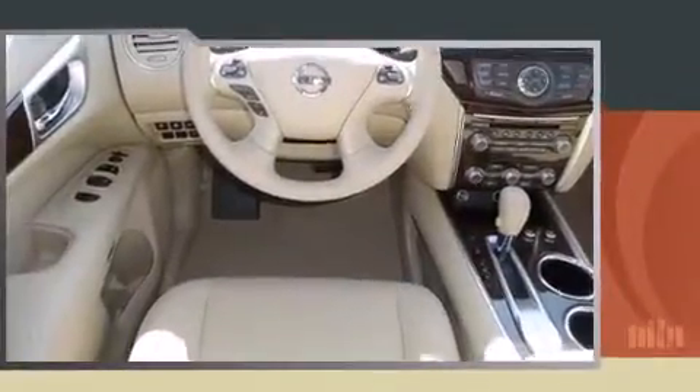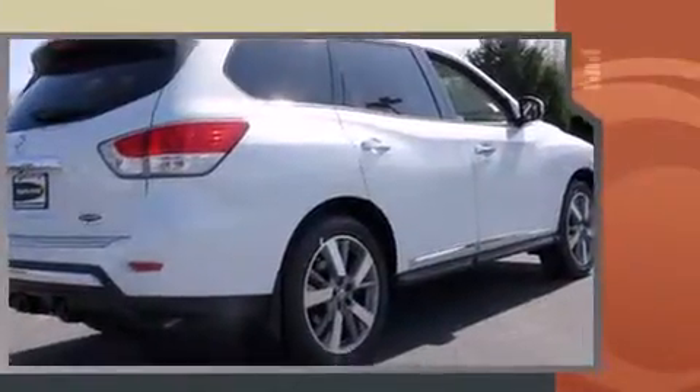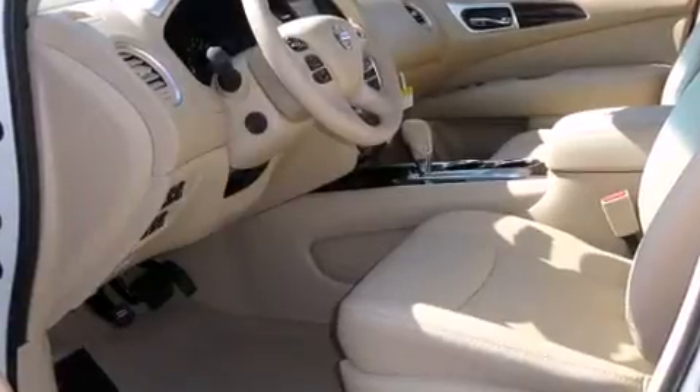A wealth of standard features means that you no longer have to sacrifice, such as remote keyless entry, fully automatic headlights, rear wipers, and seat memory. Features such as automatic climate control and leather upholstery prove that economical transportation does not need to be sparsely equipped.